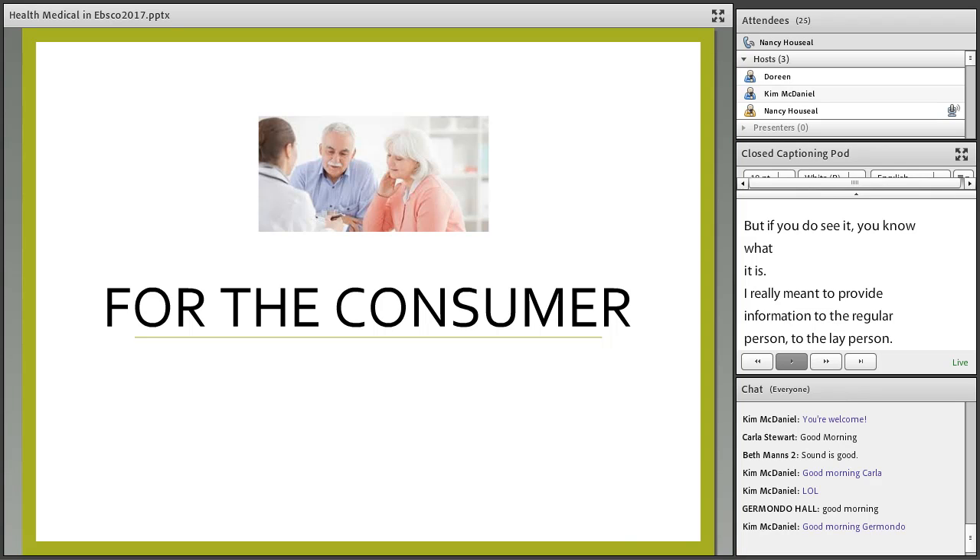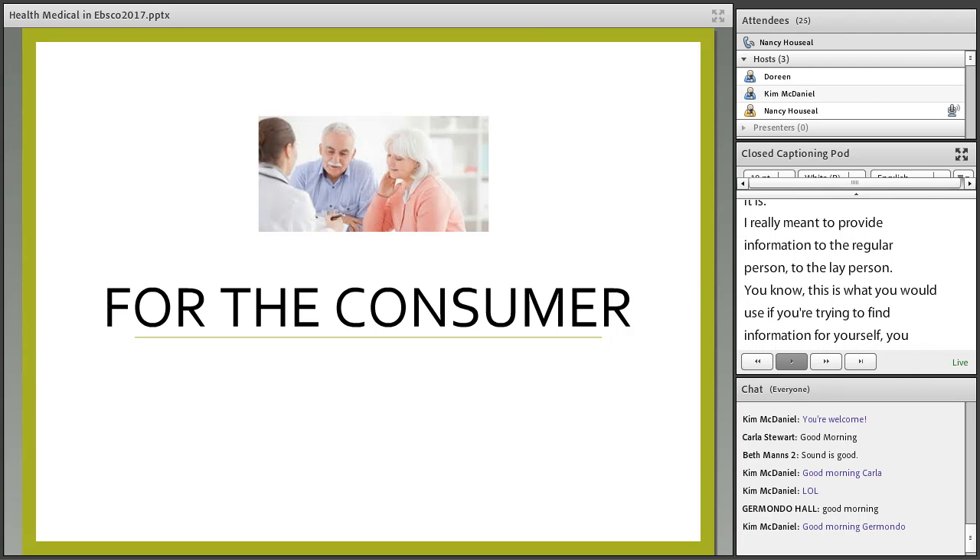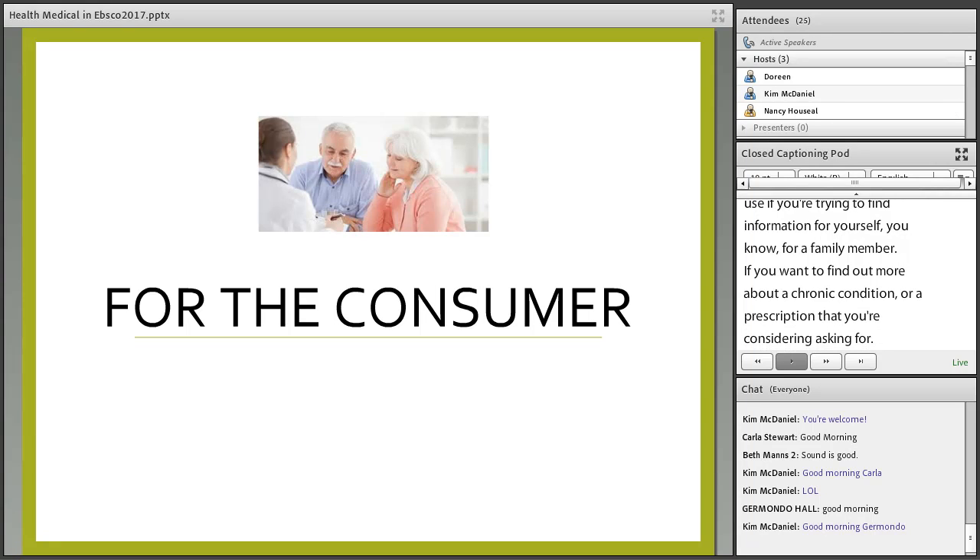This is what you would use if you're trying to find information for yourself, for a family member, if you want to find out more about a chronic condition or prescription that you're considering asking for — things like magazines on the health, fitness, and medical field.